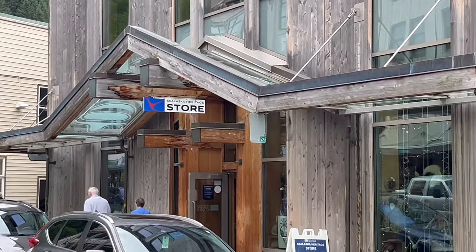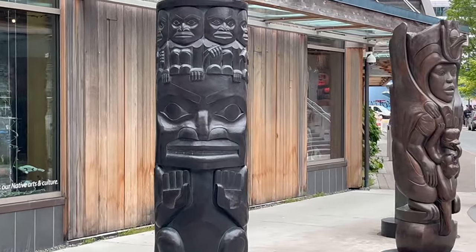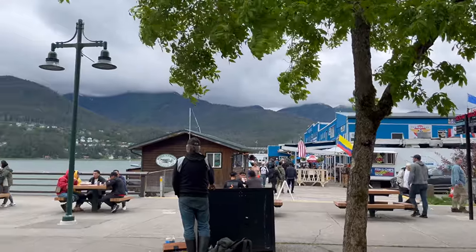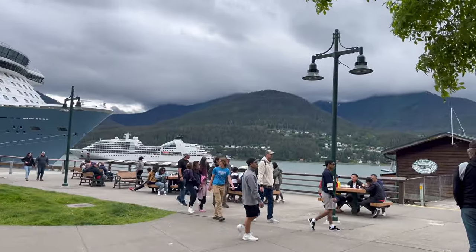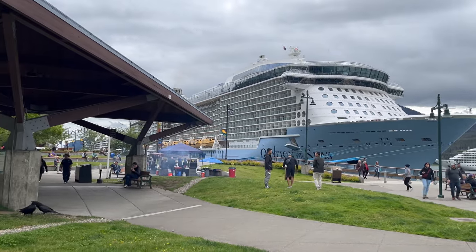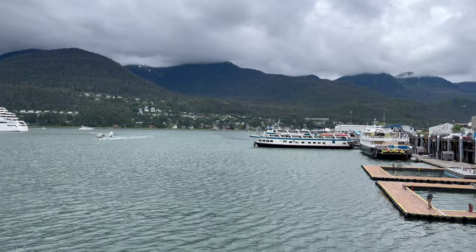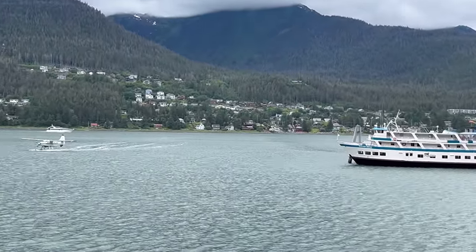Now let's continue downtown back to the harbor and meander our way back to the ship. Might stop off for a pint. I love watching the seaplanes — I still haven't taken that excursion yet, but I am going to do it one day.